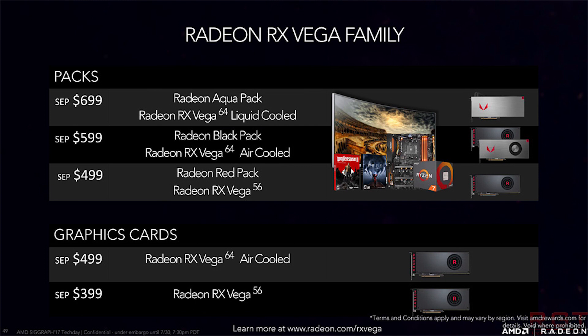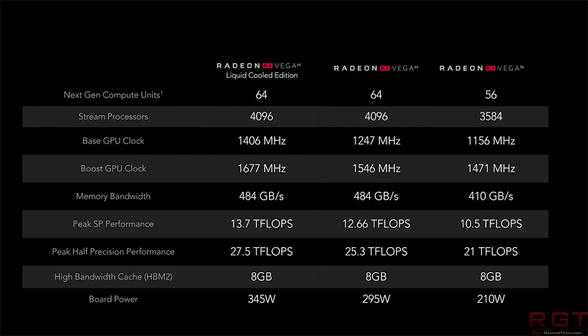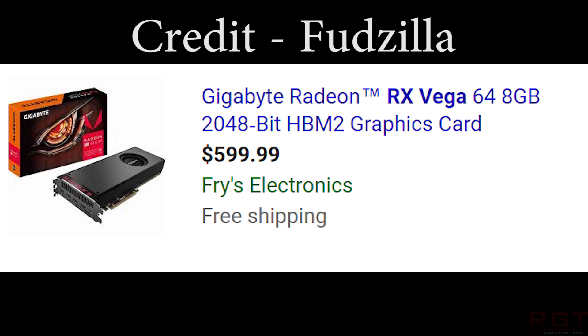The reason we're not going to bring in the liquid-cooled variant is because that's part of the Aqua pack, which is $700 — obviously you get all of those coupon codes and other bits and bobs with it too. However, various retailers have started to list the Vega cards, and one of the biggest is Fry's Electronics. In fact, they listed the RX Vega 64 8GB model at $600.